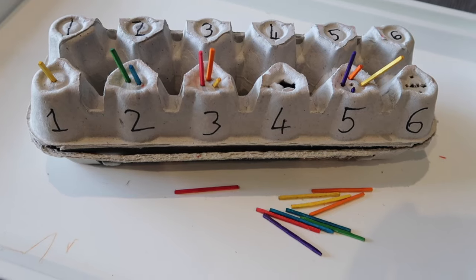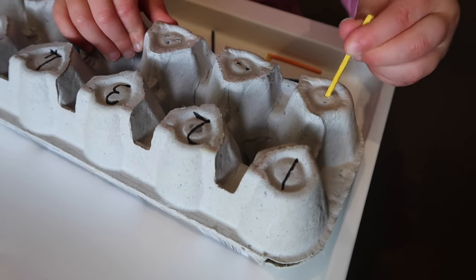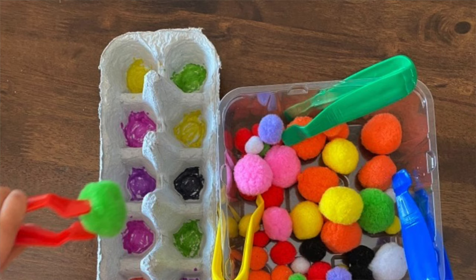Every time she picked up one of those matchsticks she was using her pincer grip, which is important for future writing and drawing. While we're here, a couple of other activities with the egg carton: color matching with paddle pop sticks — painting the egg carton and putting the popsicle stick in — and the same with a pom-pom activity. You can paint the egg carton, put a hole in it, and they push in pom-poms, or flip it over and use tweezers or tongs to pick up pom-poms.